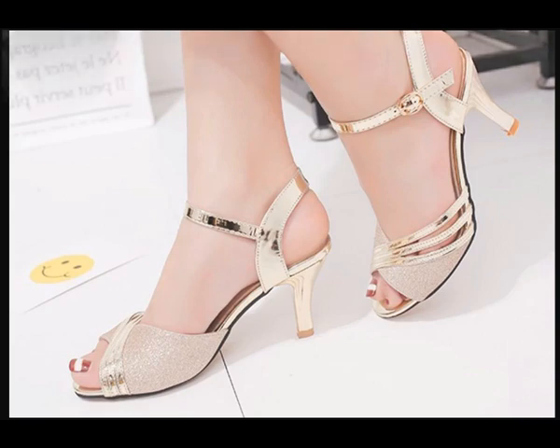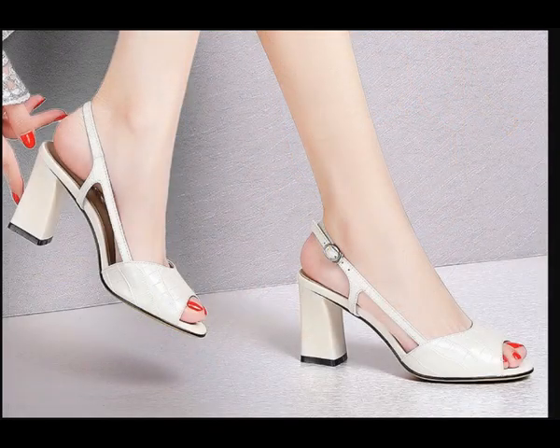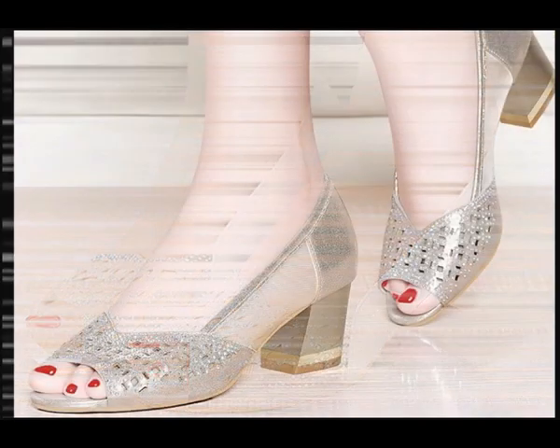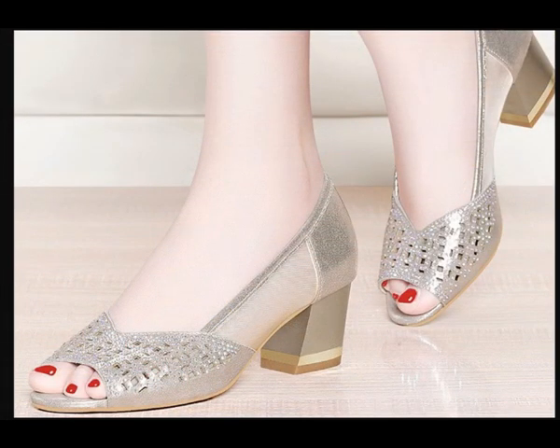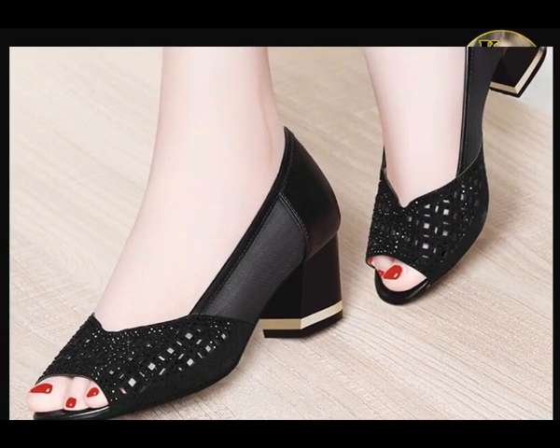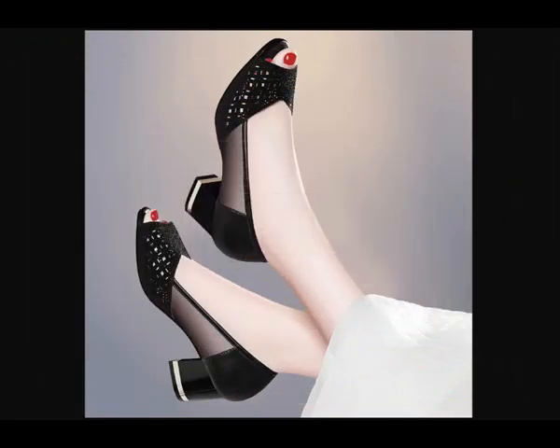These footwears are very soft, beautiful, and comfortable — a new updated collection according to current fashion. Almost all these footwears are in genuine leather, made with super soft material.